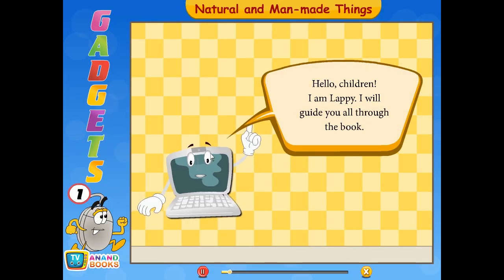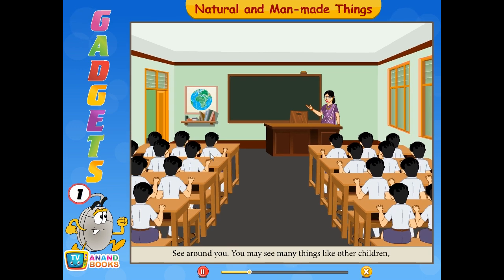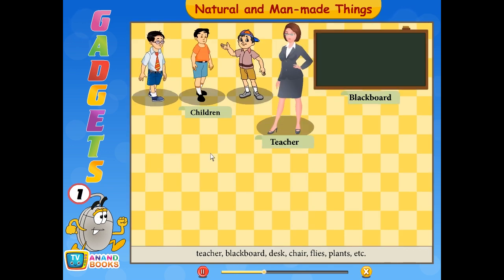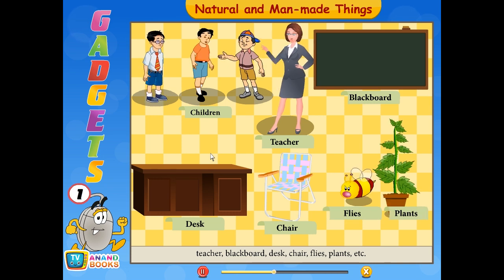Hello children, I am Lappi. I'll guide you all through the book. Look around you — you may see many things like other children, a teacher, blackboard, desk, chairs, flies, plants, etc. These things are either natural or man-made.